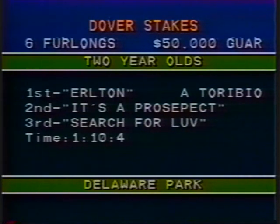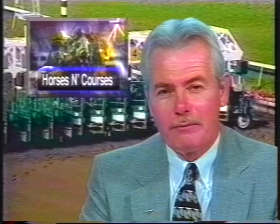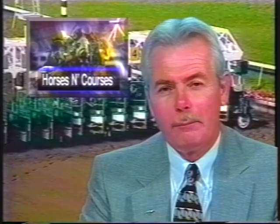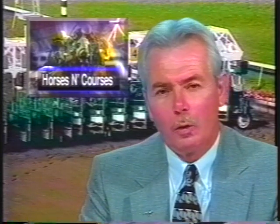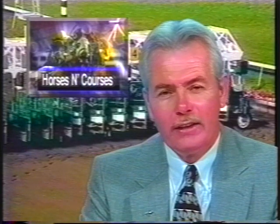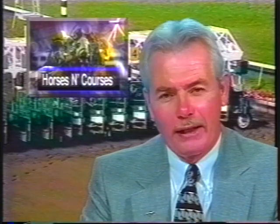Earlton's three-quarters of a mile at Delaware in 1:10 and 4. At the Meadowlands on Friday night, the very important Buick Pegasus Handicap — half a million dollars on the line for the older horses, going nine furlongs. Dave Johnson in East Rutherford has the call of the Pegasus.